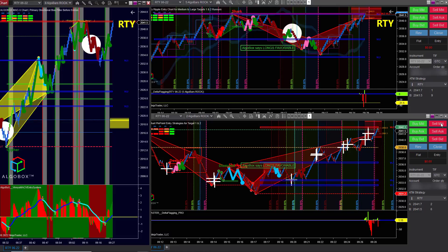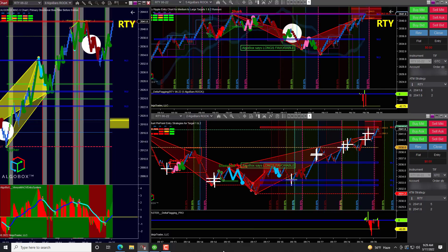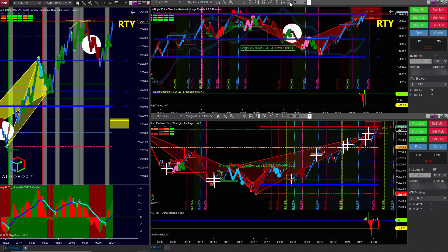Good morning traders, Douglas here — another day working on our AlgoBox game. At the top right you have a harmonic pattern, this is a big shark. Down here at the bottom right you have another harmonic pattern, also a shark. So we've got two sharks on two different timeframes.